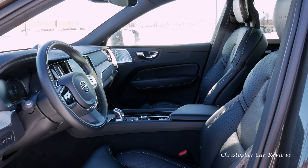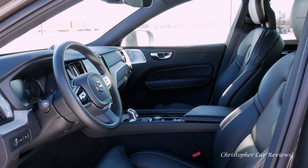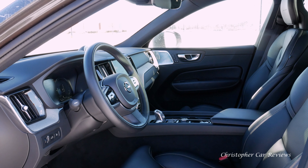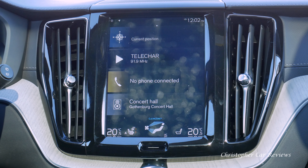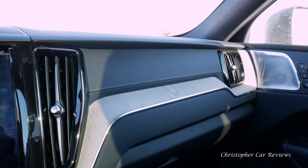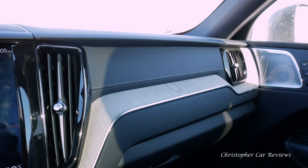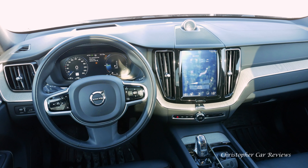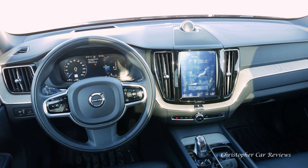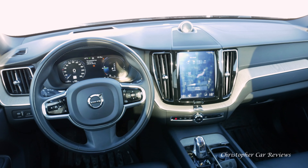In front, the XC60 on the surface looks perfect. The minimalist design seduces the driver, and the large infotainment screen looks great. Textures and materials are price-appropriate throughout the cabin. The steering wheel is made of nice leather and feels solid.